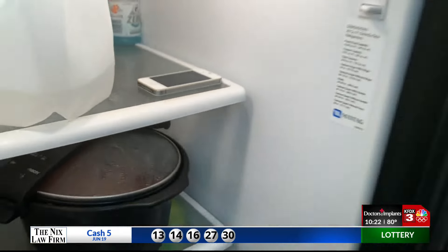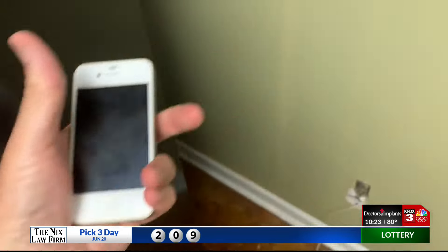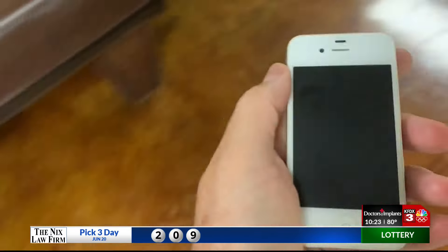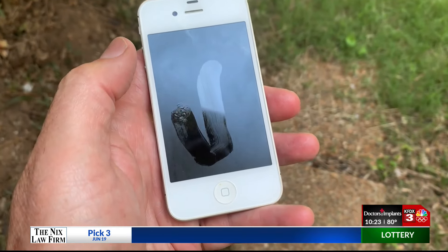Do not put your phone in the refrigerator or freezer to cool it down faster — it doesn't work. Look what happens when you put an old phone in a fridge for just five minutes: when it comes out, condensation. Remember, that's happening inside the phone, too.